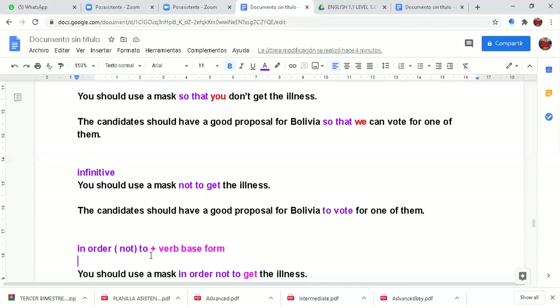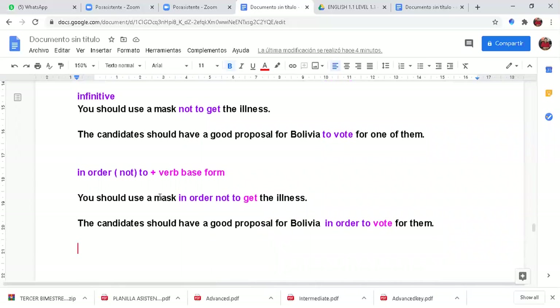The same examples with 'in order to': 'You should use a mask in order not to get the illness.' Another example: 'The candidates should have a good proposal for Bolivia in order to vote for them.' 'In order to' is the key connector expressing purpose.